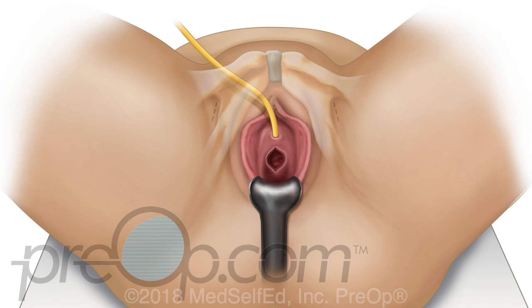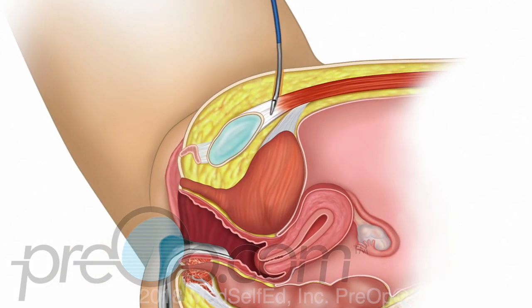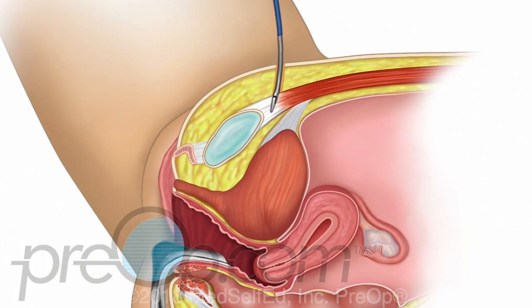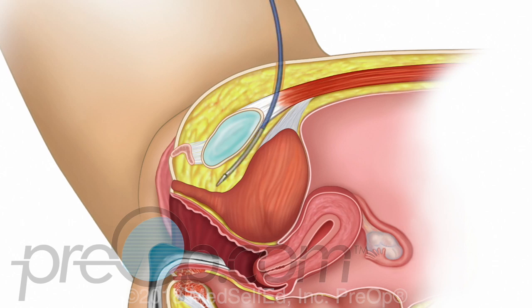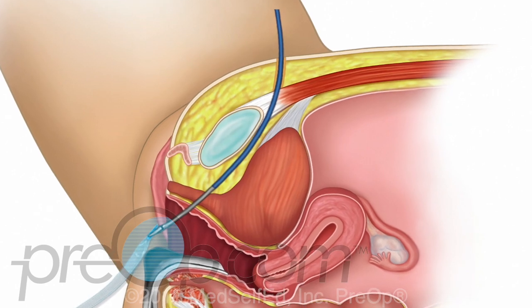If a transobturator procedure is done, the vaginal incision is made followed by two small skin incisions in the groin crease of the upper thighs. For the retropubic and transobturator procedures, special tools are used to guide the sling into position under the urethra. The tools and the way they are used vary for the different procedures and kits.